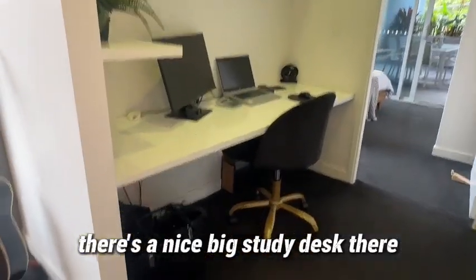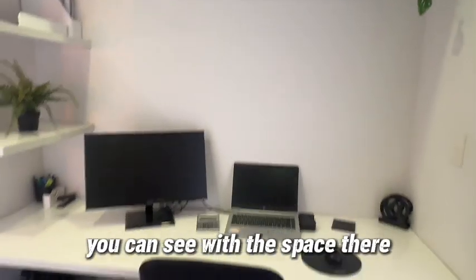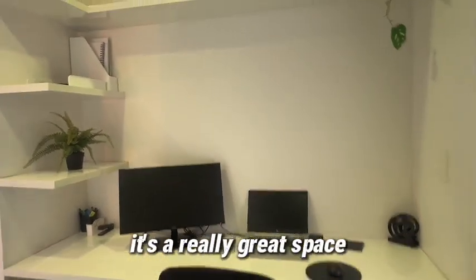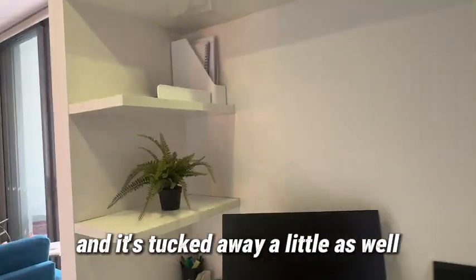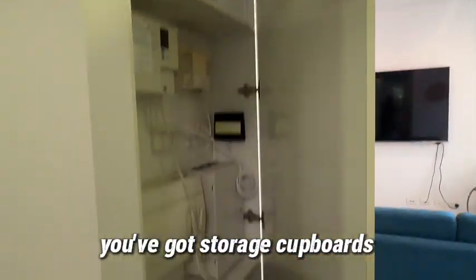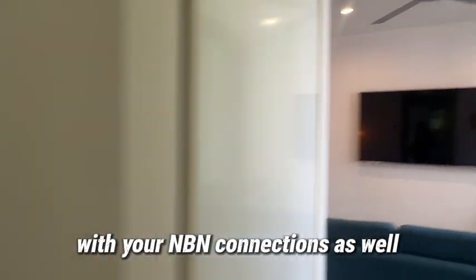There's a nice big study desk with all that shelving built in. You can see with the space there it's currently got two computers and monitors on it. It's a really great space and it's tucked away a little as well. There are some storage cupboards just opposite with your NBN connections as well.